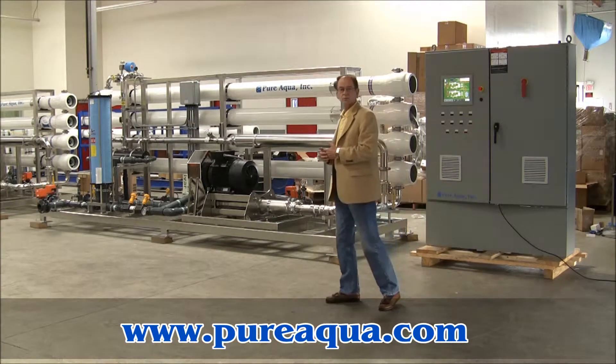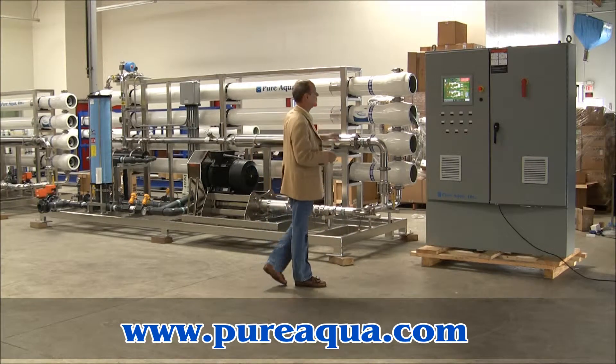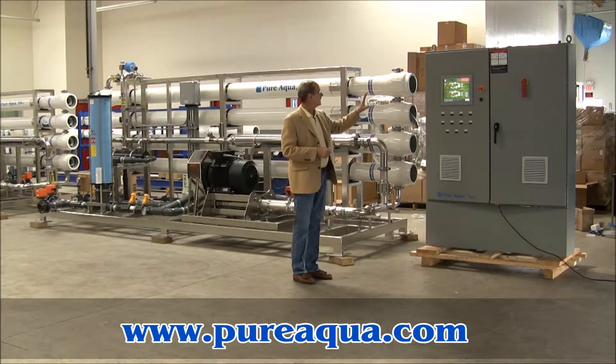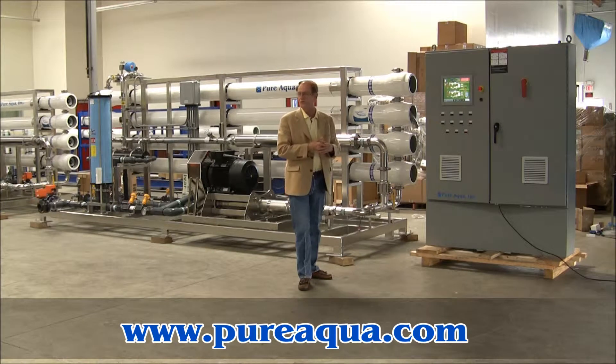The systems will be controlled by a Siemens brand PLC in this cabinet here, together with a touch panel screen. And again, they'll control both of the reverse osmosis systems.